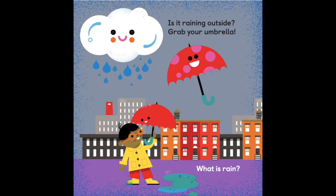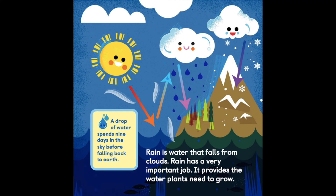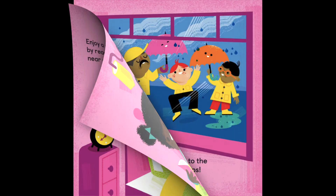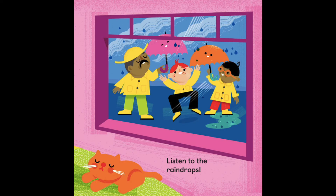Is it raining outside? Grab your umbrella. What is rain? Rain is water that falls from clouds. Rain has a very important job — it provides the water plants need to grow. A drop of water spends 9 days in the sky before falling back to Earth. Enjoy a rainy day by reading a book near a window. Listen to the raindrops.